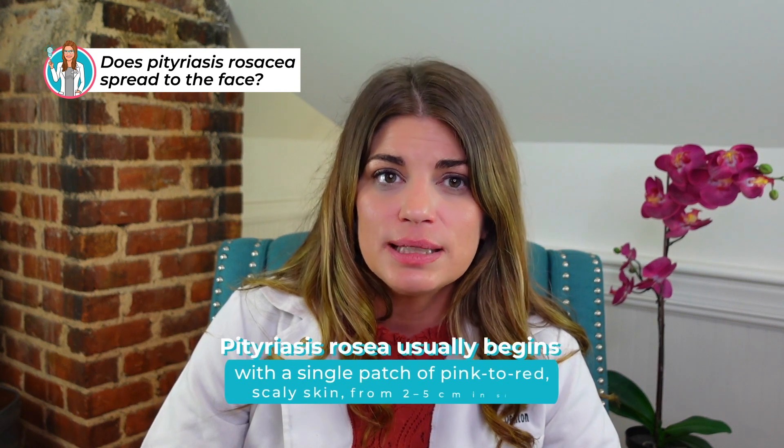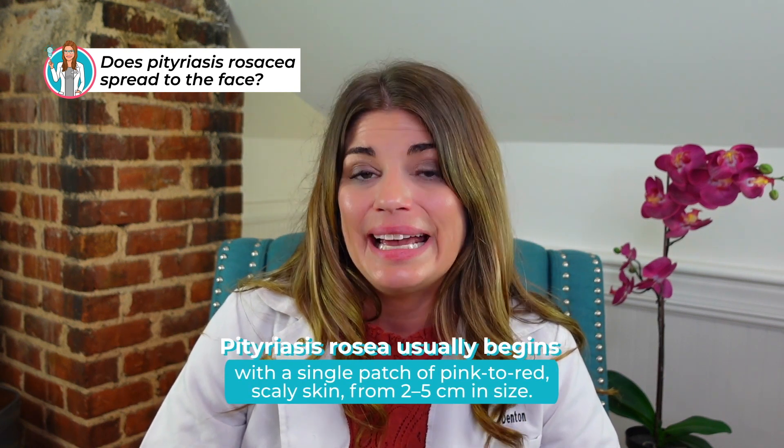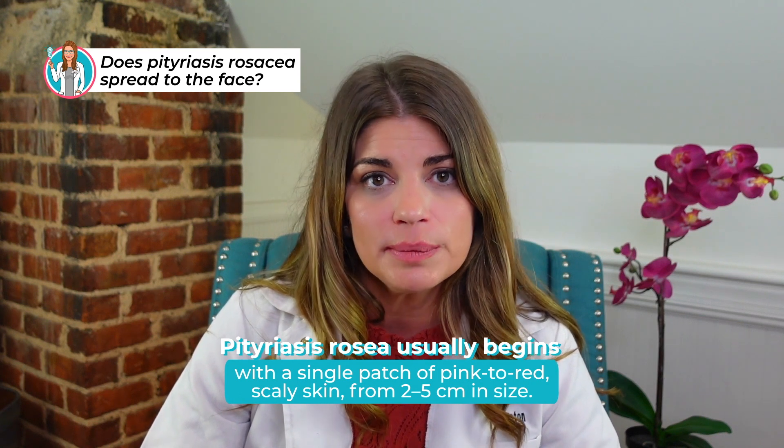It usually begins as a single patch of pink to red scaly skin called a herald patch, and that's normally on the trunk, neck, or upper arms. This type of rosacea is not the type that commonly causes ocular rosacea, which I made a video about.